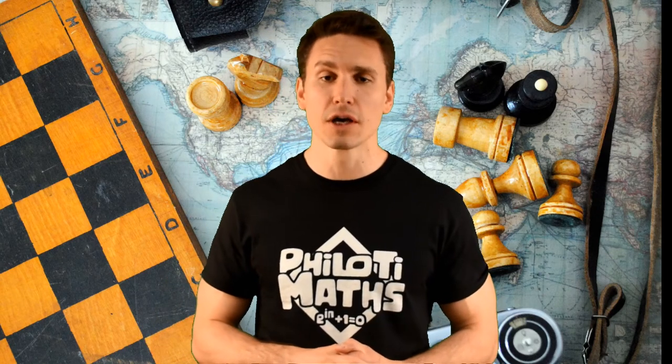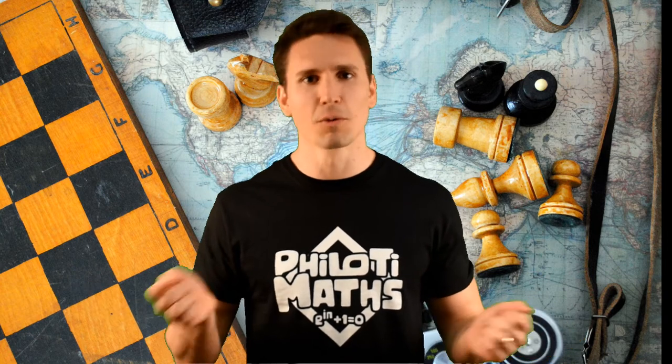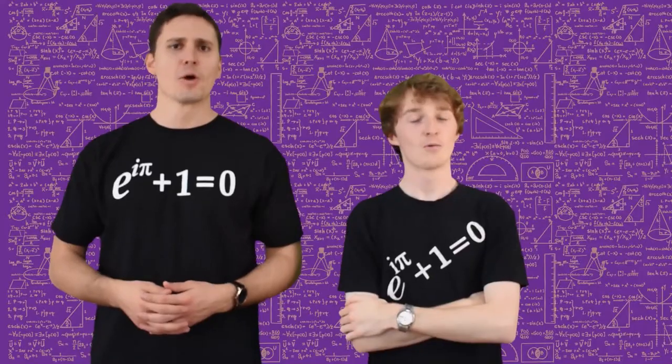Welcome to Filotti Maths. This video is going to be slightly different — we're going to talk about chess and life, and how to combine the two to get the most out of life and chess. Welcome to Filotti Maths, fighting problems one step at a time.